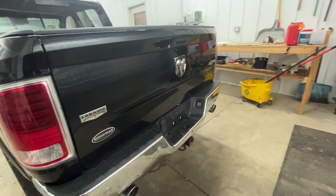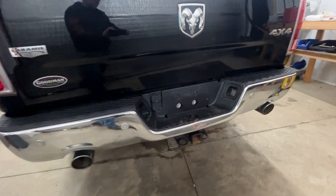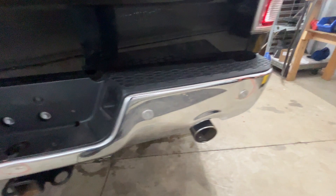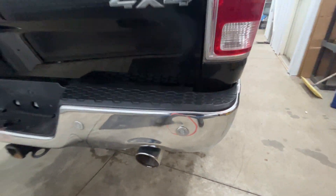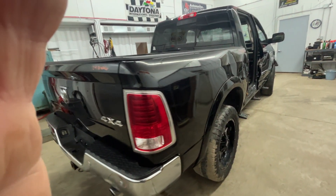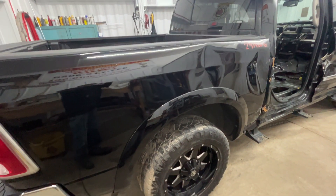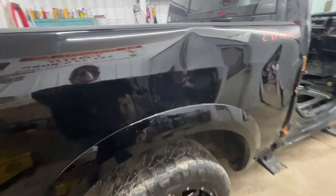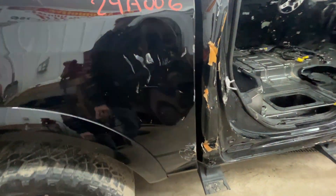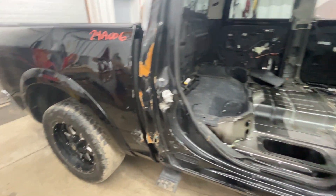Around the back here, looks like the tailgate made it. The bumper's got a dent right there, another dent there. The right taillight's good. This side of the bed has a little bit of damage. I suppose somebody could work with that — it is a rust-free bed, so we've got something to work with.